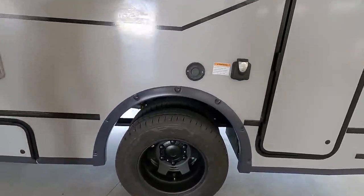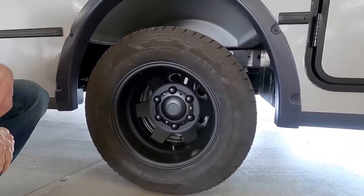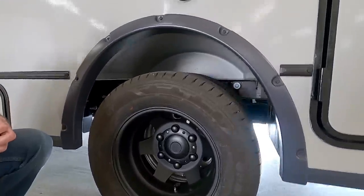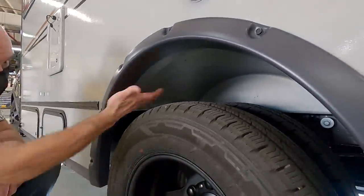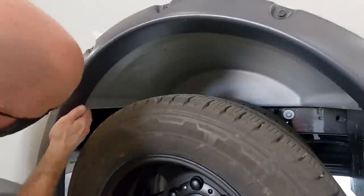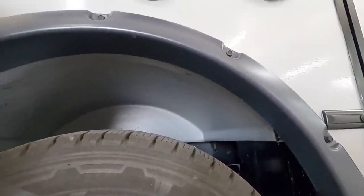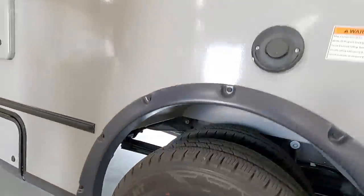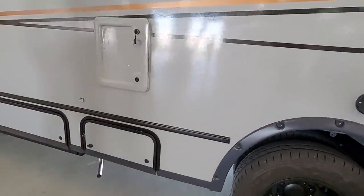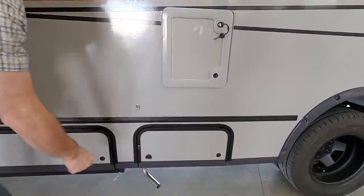Moving on — the wheel well. Winnebago had to build that since this is just a cutaway chassis. The wheel well is some sort of high-impact plastic — it's not going to dent, it's not going to rust. I was actually impressed. I also like how it's framed out around the wheel; it looks very cool.